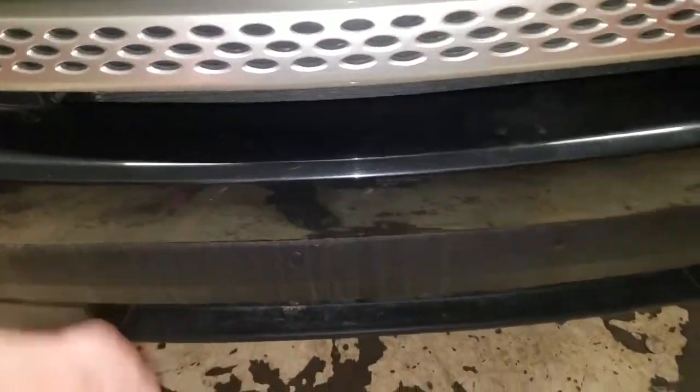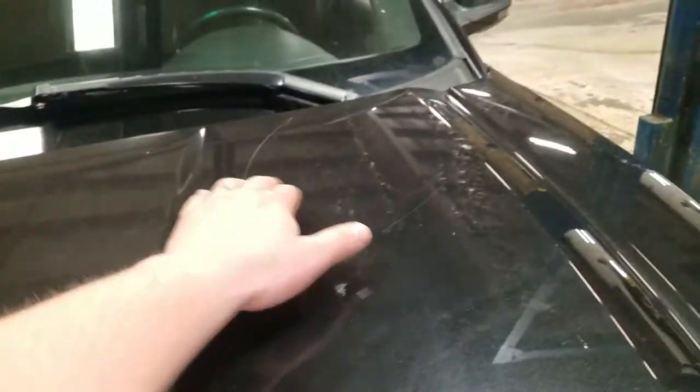We've got a couple of spots right up on the front bumper here. We've got a little bit of a couple of paint chips in the hood, a little bit of a ding right there, and a couple of scratches as well.